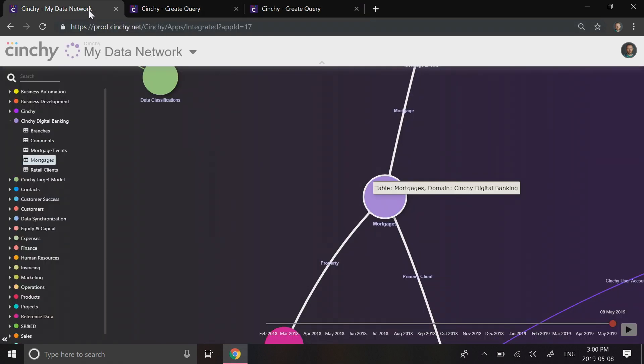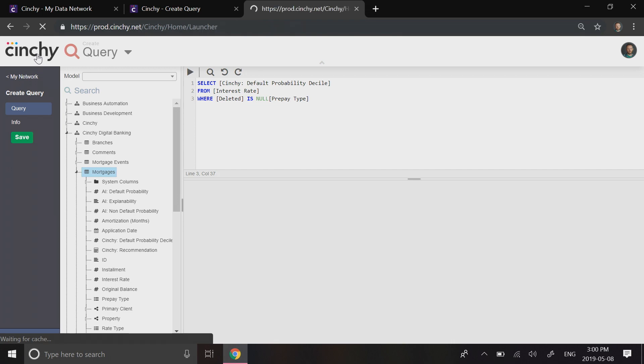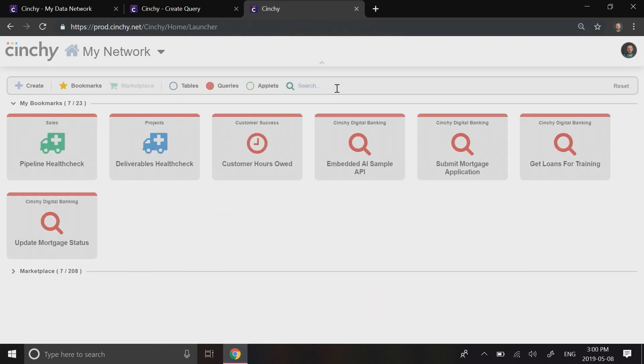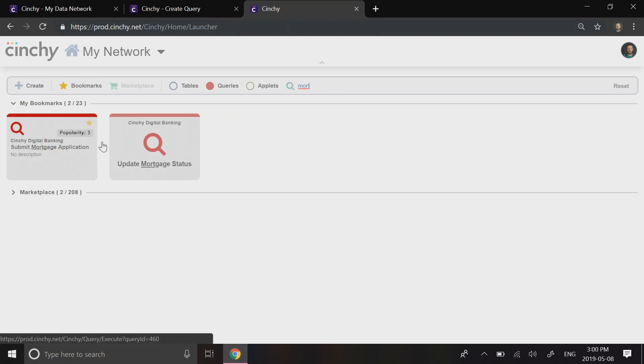Our final step was to create the user interfaces for both the customers and the loan officers. In Cinchy, the out-of-the-box UI solves for most requirements, but it's also easy to create highly customized skins using standard HTML and JavaScript. We then spent just a few minutes to wire up our custom skins to our APIs.